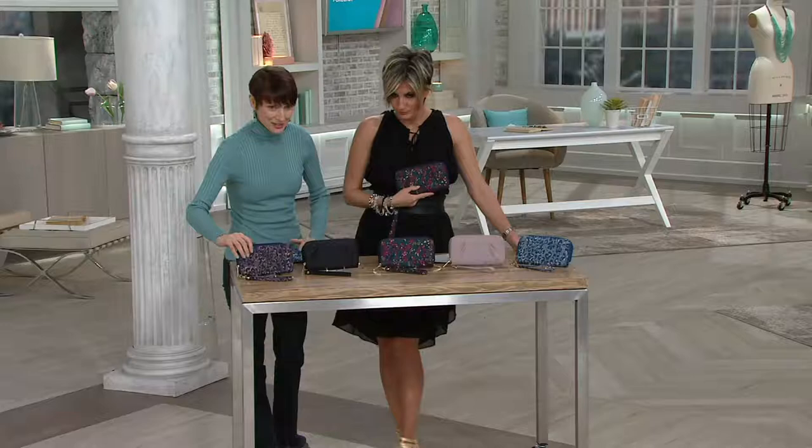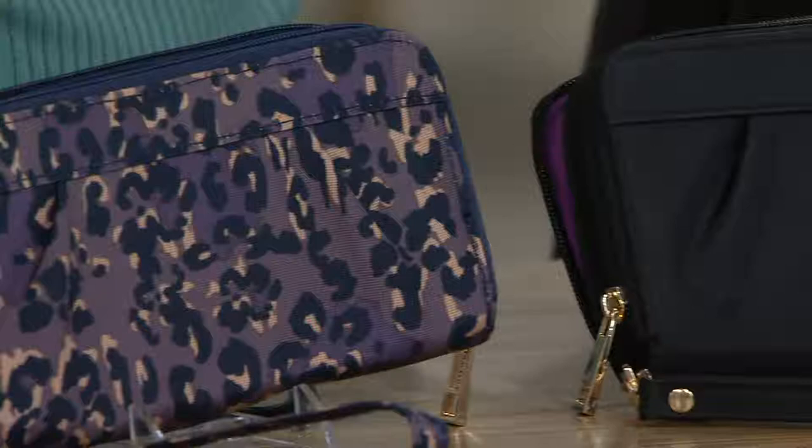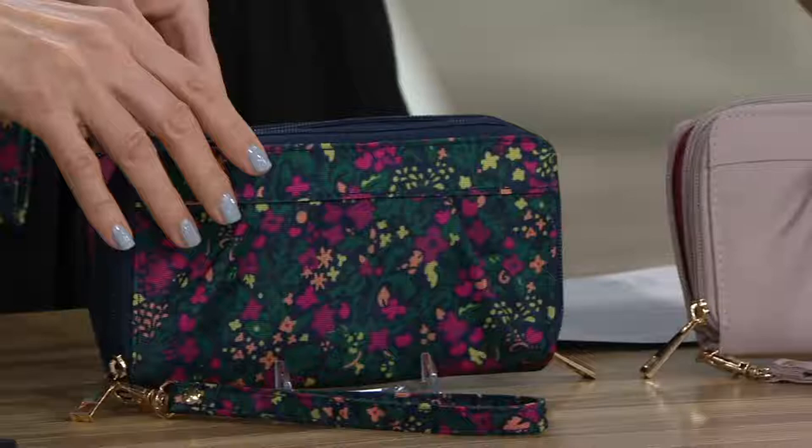This is the purple leopard — just so, so pretty. And then next to that we have the classic black. I want to show you the linings too. Here's this gorgeous orchid inside the black, and the purple leopard has a khaki inside. And then we have spring blooms — get ready for spring — with a magenta inside. And then next to this is the rose gold, with a rosy sort of interior.